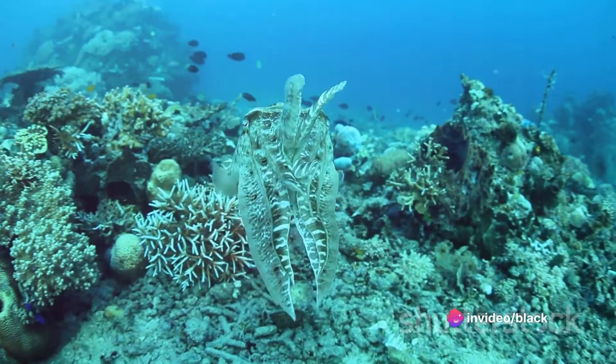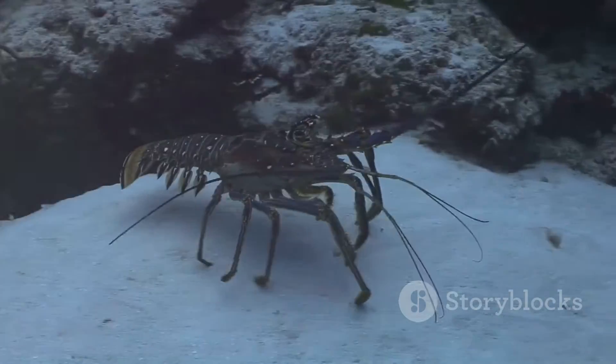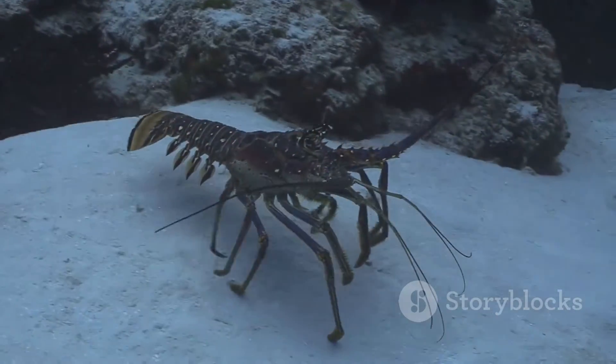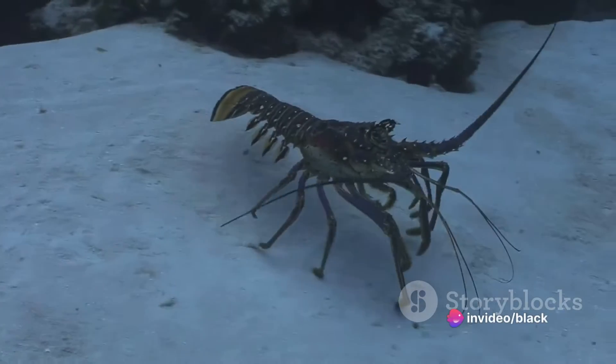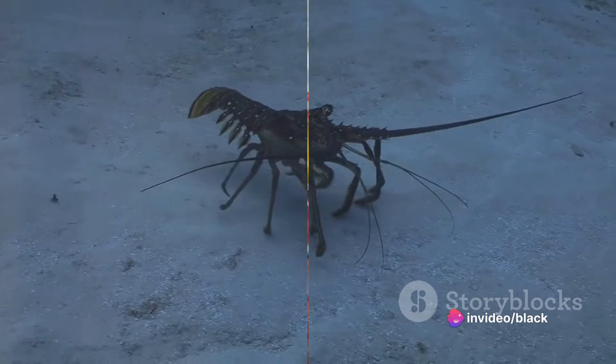Once they reach their final molt, they become post-larvae, a stage that closely resembles their adult form. Now they begin their descent from the open ocean to the ocean floor, where they will spend the rest of their lives.